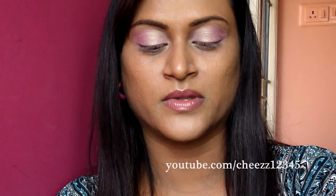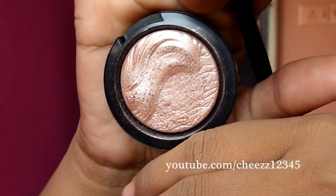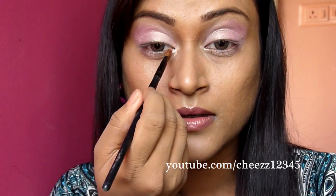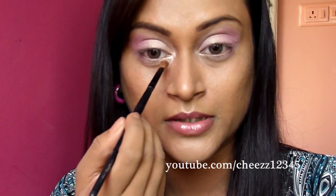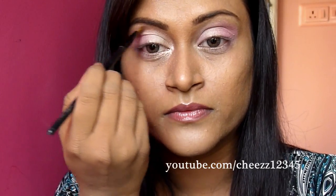Next eyeshadow that I'm gonna use is from MAC. It's from the Extra Dimension eyeshadow, which is called Sweet Heat. This is a beautiful vanilla color eyeshadow, and I'm gonna apply it on the inner corners of my eye using this angle brush from ELF. It really brightens the eye. The eye makeup is fully light — there's no dark colors used, though I will be using a dark color in the crease. It's mostly a complete light color. I'm going on the top and just blending that on top.